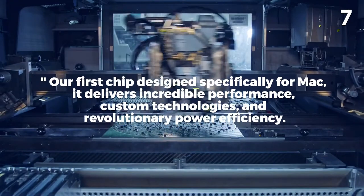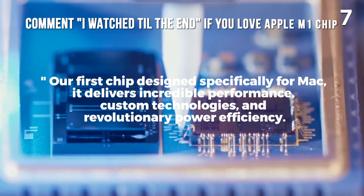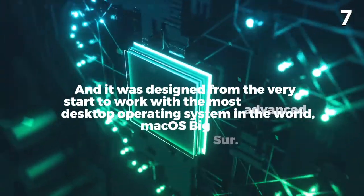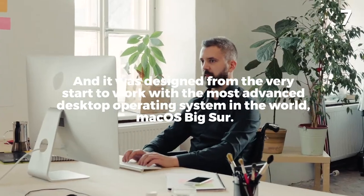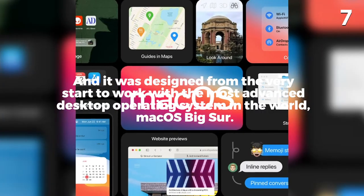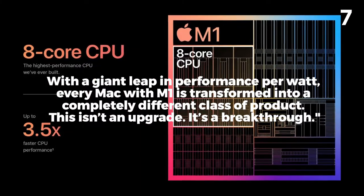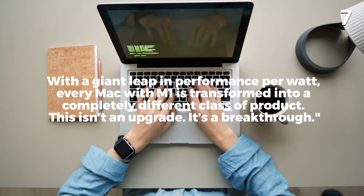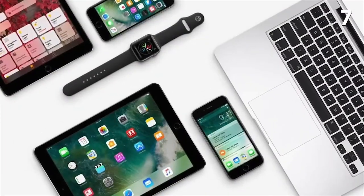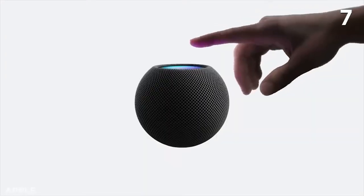Our first chip designed specifically for Mac, it delivers incredible performance, custom technologies, and revolutionary power efficiency. It was designed from the very start to work with the most advanced desktop operating system in the world, Mac OS Big Sur. With a giant leap in performance per watt, every Mac with M1 is transformed into a completely different class of product. This isn't an upgrade — it's a breakthrough. That is a big claim, and not one to just say without meaning it, but they had more to say on why it was so special.